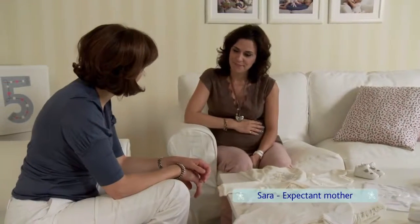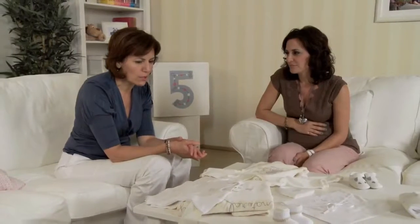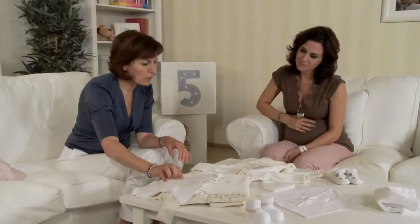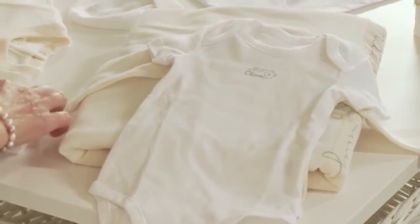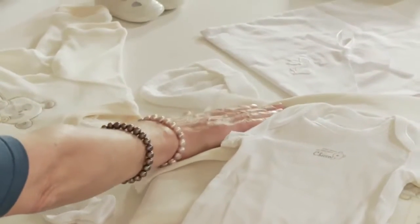So have you got everything ready? I have the clothing essentials for the newborn. I went to the hospital where I'm going to have the baby and they told me what I should buy. They explained that clothing essentials for the newborn include at least four bodysuits, four rompers, four pairs of socks, maybe even a little hat and a light blanket.